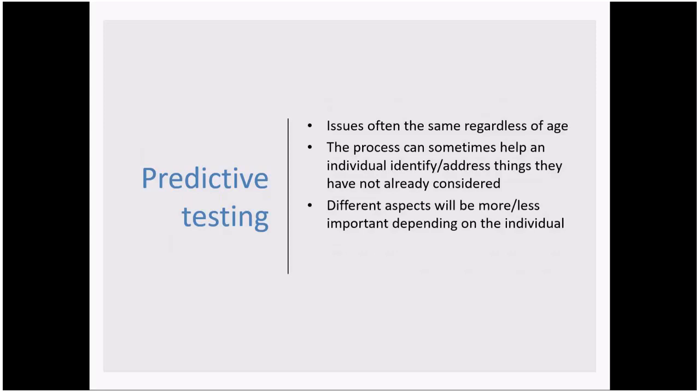As far as possible, we try to tailor the predictive test process to the individual. We often find that some of the issues that come up are very similar across the board, regardless of age or circumstances. Part of our role is to explore these issues in detail, which sometimes identifies particular aspects people might not have already considered — hopefully meaning they're in the best place and as prepared as possible for whatever result they may end up with.